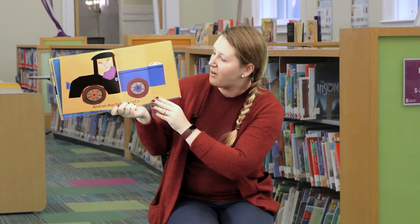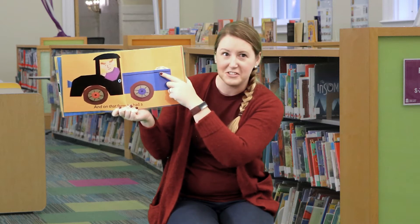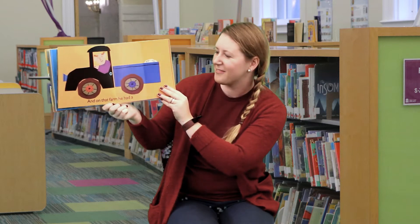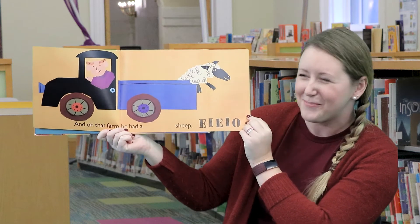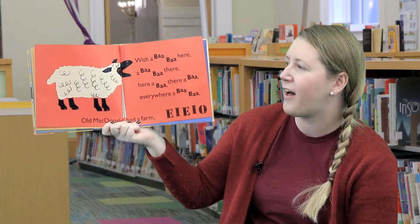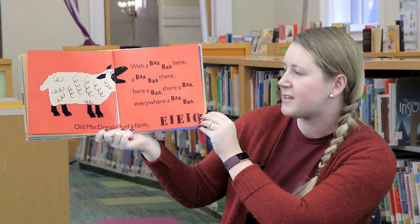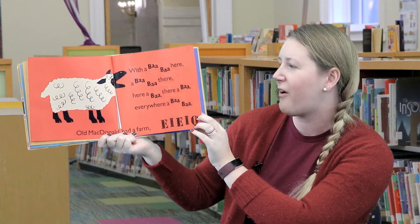Oh, look — Old MacDonald is in a truck! Do you see that right there? What kind of animal do you think that belongs to? We'll see in a second. And on that farm he had a sheep! E-I-E-I-O. With a baa baa here, and a baa baa there, here a baa, there a baa, everywhere a baa baa. Old MacDonald had a farm, E-I-E-I-O.